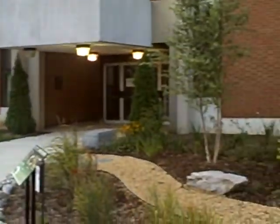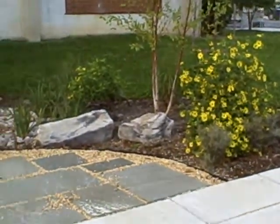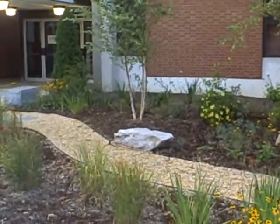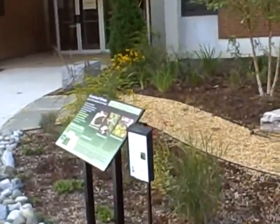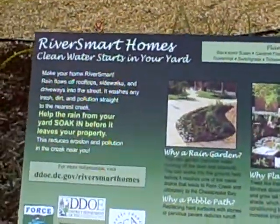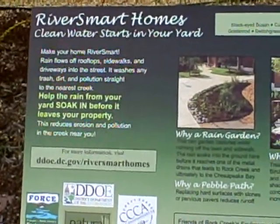Right across the sidewalk is the demonstration rain garden provided by the district government and the Friends of Rock Creek Environment. You can learn how to make your own rain garden, and this will reduce water pollution in the district's rivers.